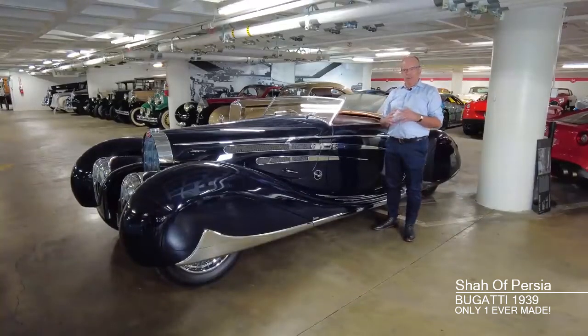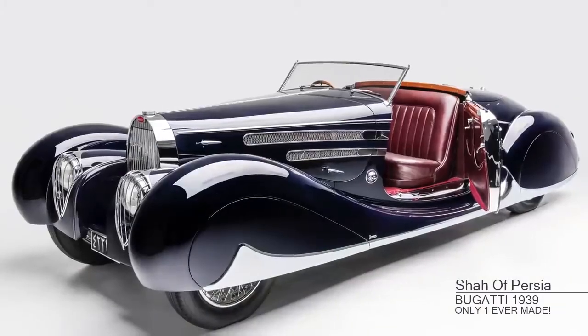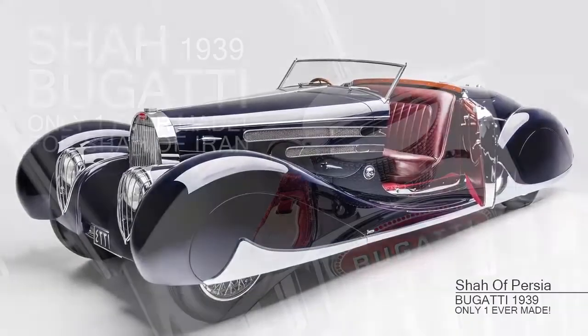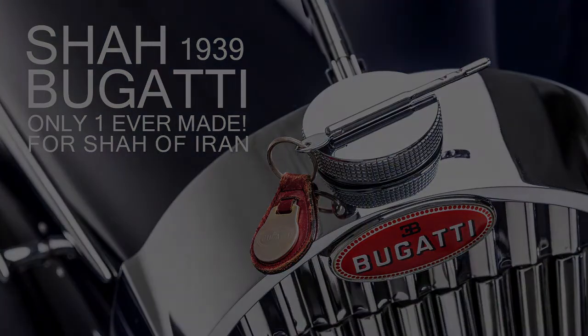Considering the car's provenance and the fact that this car is so attractive, so rare, such a good performer, it's very easy to see how it could be worth well into seven figures — perhaps even an eight-figure sum of money.